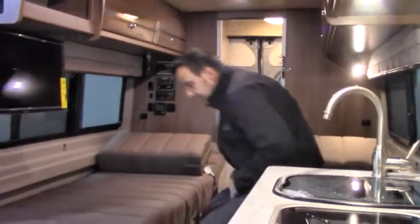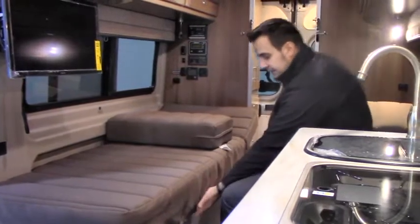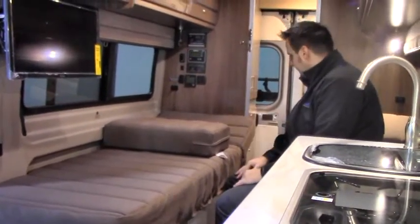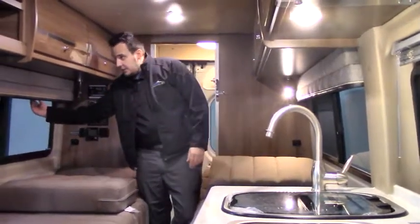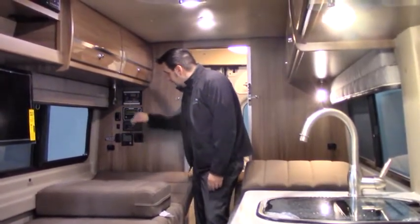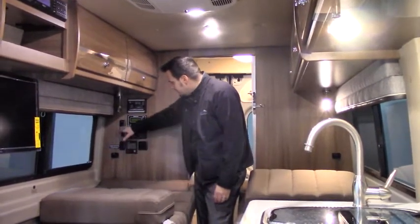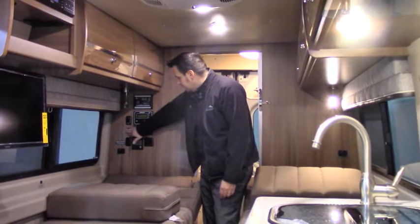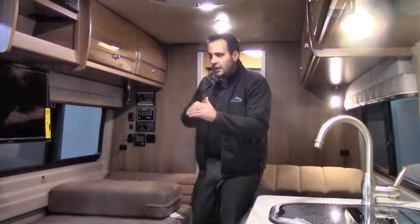There's a twin bed setup here that will convert into a king bed. You have an adjustable backing and there's a spot for a table — the table is stored right here, easy to set up, great room. I can sit here again, watch TV, eat — it's easy to use. Back here you've got USB ports on each side and MCD shades to block out the sun. The main control panel lets you monitor solar power input, run the generator, check tank levels, battery levels, turn the water pump on or off, and toggle the propane. There are also sensors to maintain a comfortable temperature range very efficiently.